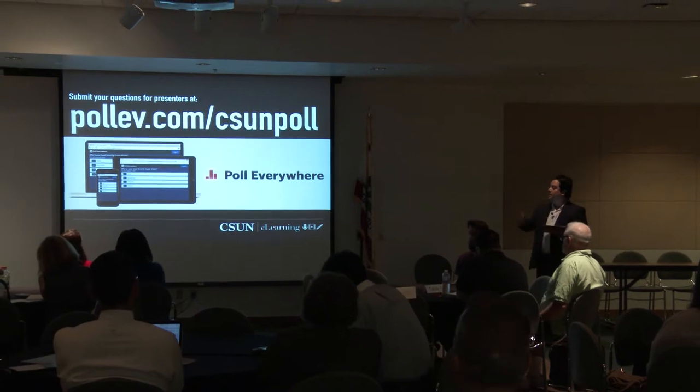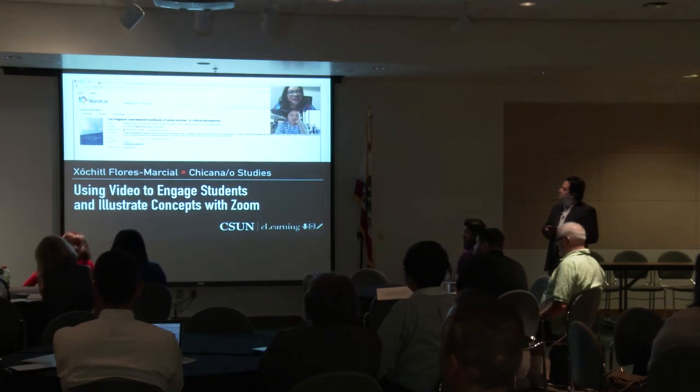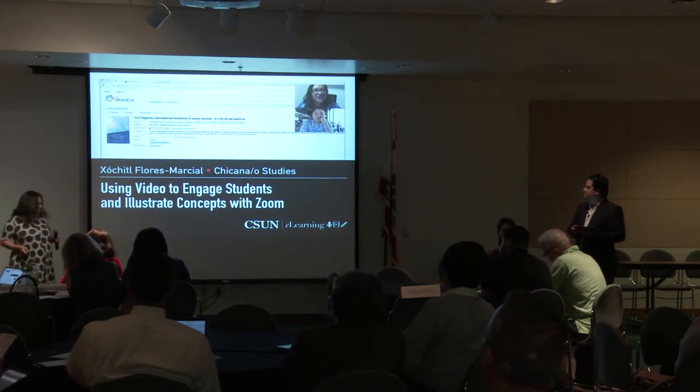Hearing students' voices about their experiences at CSUN is very powerful. Not only does it give them agency in showcasing their work and their lives as students, but having that ePortfolio also prepares them for their careers and lives beyond CSUN. Next up, we have another presenter: Xochit Flores Marcial from Chicano/Chicana Studies, using video to engage students and illustrate concepts with Zoom.